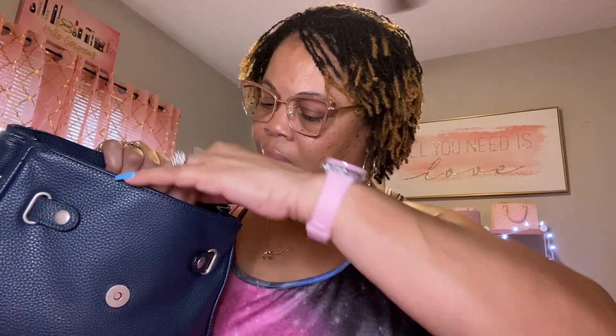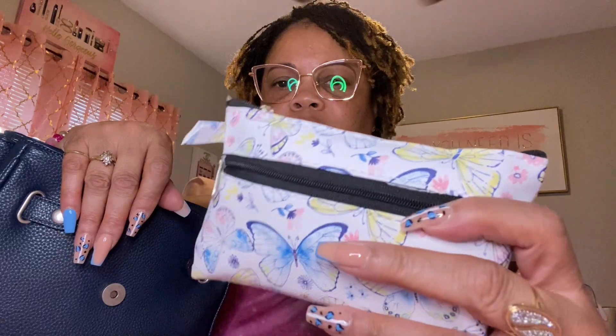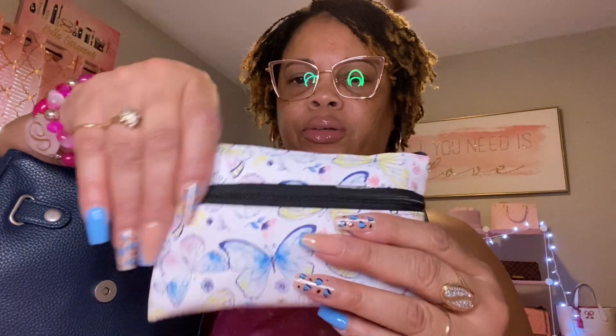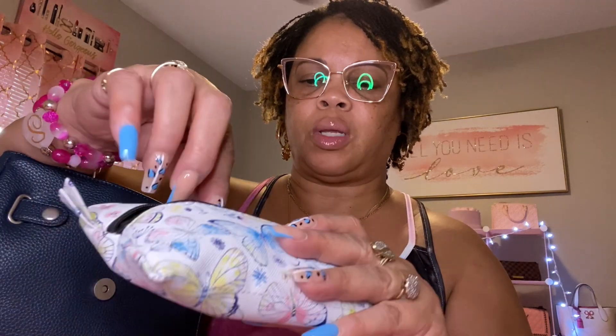First of all, in the back pocket I have my phone case. For those that don't know, I record with my phone, so that's why I don't have my phone in the case. Up here, the highlight of my bag is this pouch my sister got for me. It's blue and yellow, and it's a little Dollar Tree pouch. That is the theme of my bag.